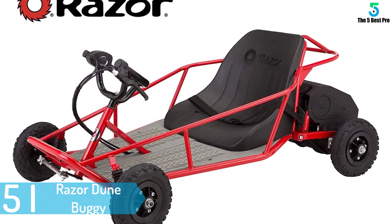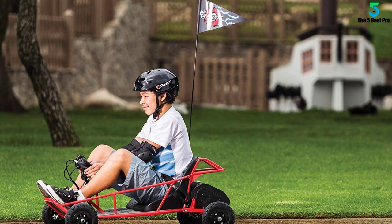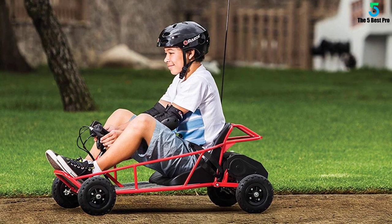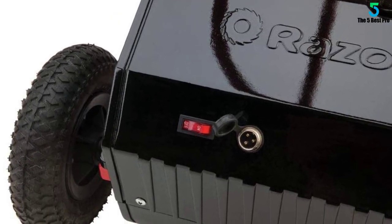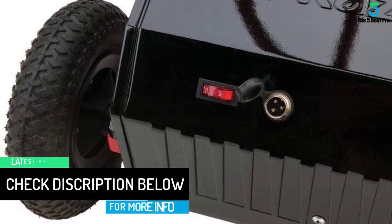You will not get worried about excessive speed because it can't go beyond 10 miles per hour. Your money will be well spent here since you won't need to buy a replacement anytime soon. The Razer Dune Buggy will give your kid enough service, thanks to its steel frame, which is tubular and long lasting. Even the seat itself has been made to ensure that it does not wear out anytime soon.